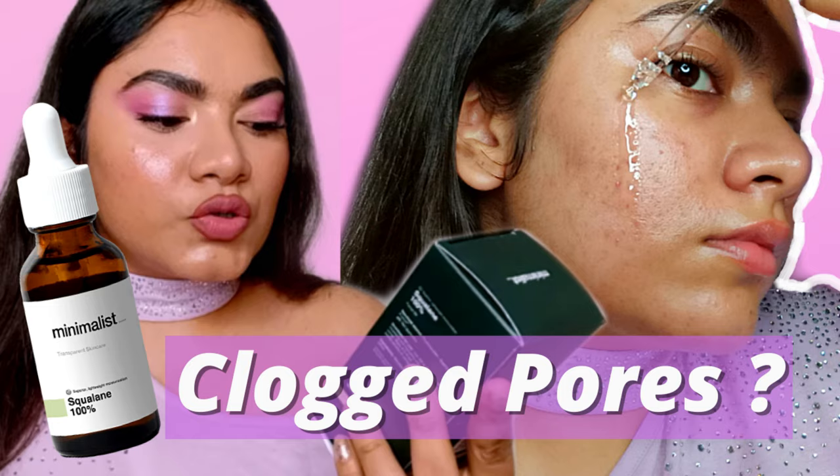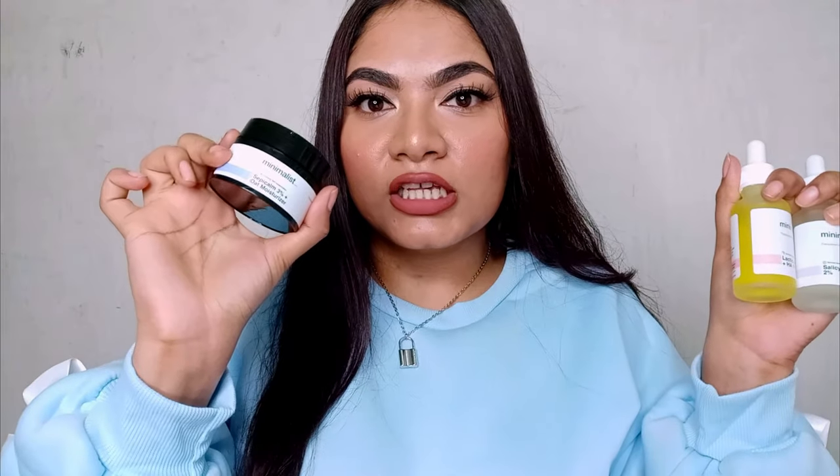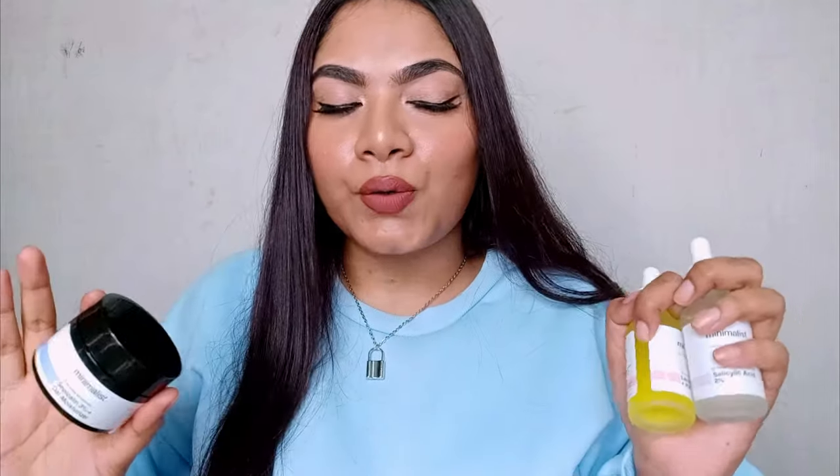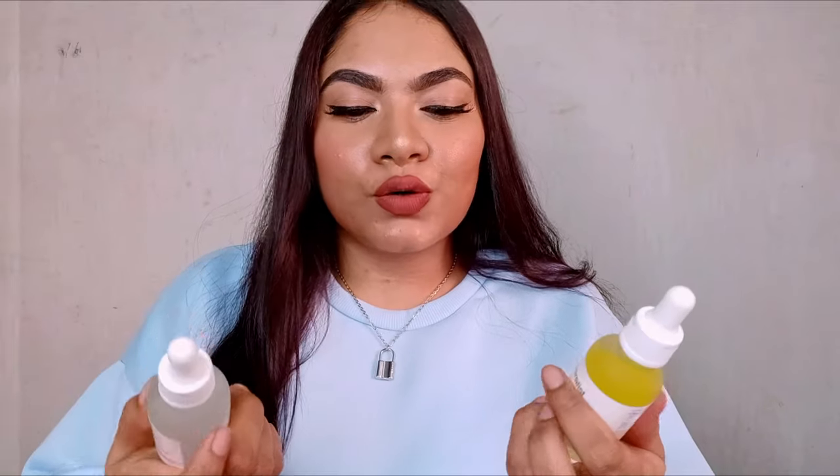Today we are going to be talking about Minimalist products. In my previous video I talked about the squalene Minimalist squalene, and I mentioned I was trying out the other products. So I wanted to wrap it up in one video. Today we're covering the salicylic acid, the lactic acid, and the squalene oat moisturizer. These are the three products I was trying out, and I'll give you a full review based on how my skin was reacting. It took me time to come to this review because I started purging — yes, I purged a little bit — and I was confused about which two products caused it. So please keep watching, and without any further ado, let's just get rolling.